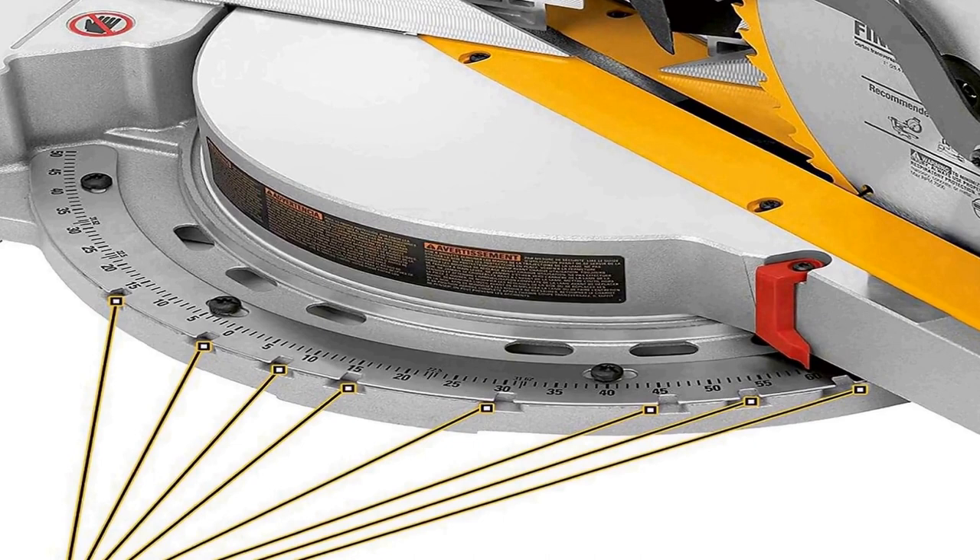This DeWalt miter saw bevels 0 to 48 degrees left and right, with a 2-inch by 14-inch dimensional lumber cross-cut capacity at 90 degrees and 2-inch by 10-inch at 45 degrees. It features dual horizontal steel rails with an innovative clamping mechanism and linear ball bearings for accuracy and durability.